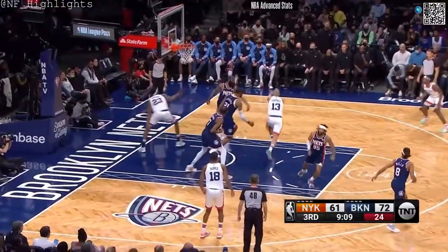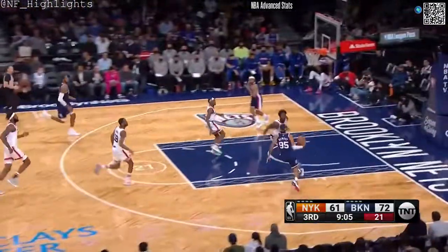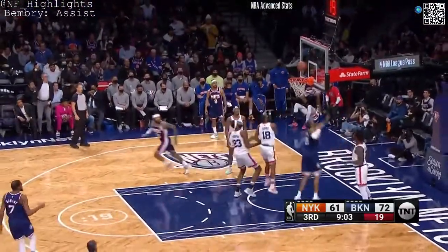Fournier a floater on the fly. Through the hands of Robinson. It's collected by Harden. He's got Benbry at the other end. And the trailing average.